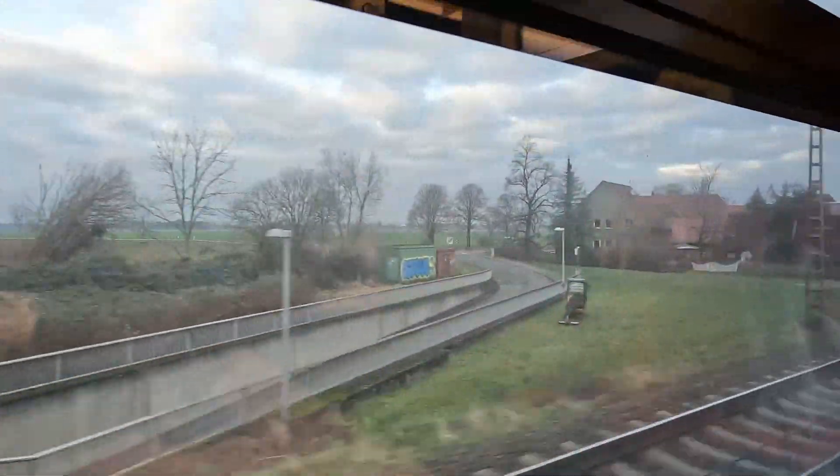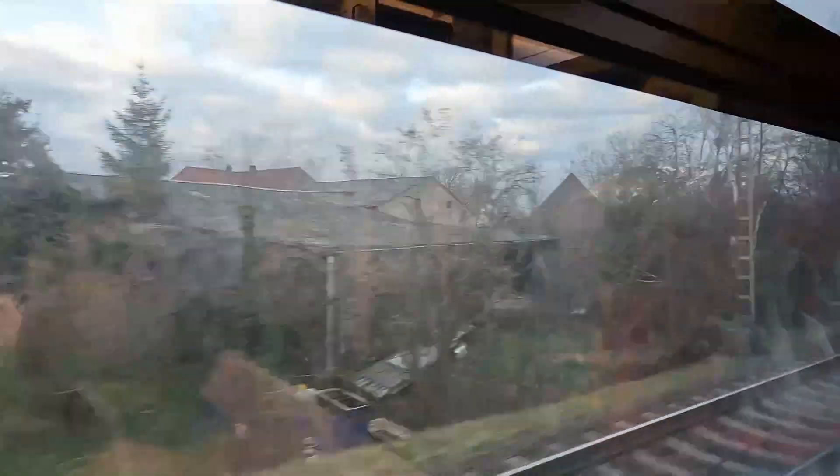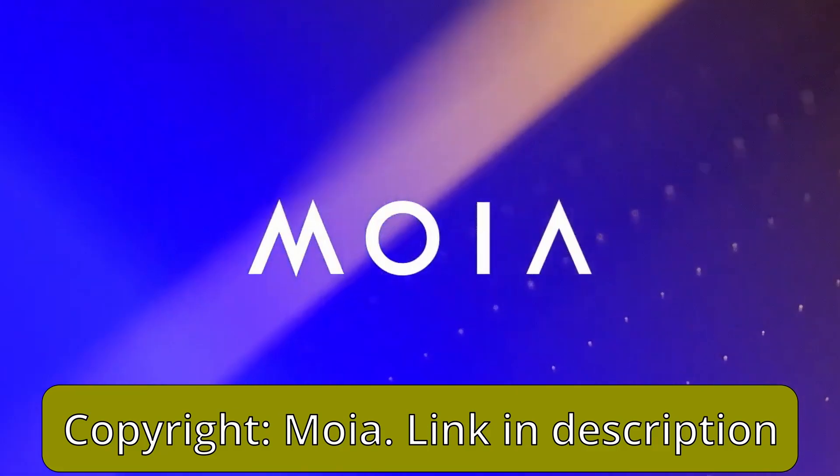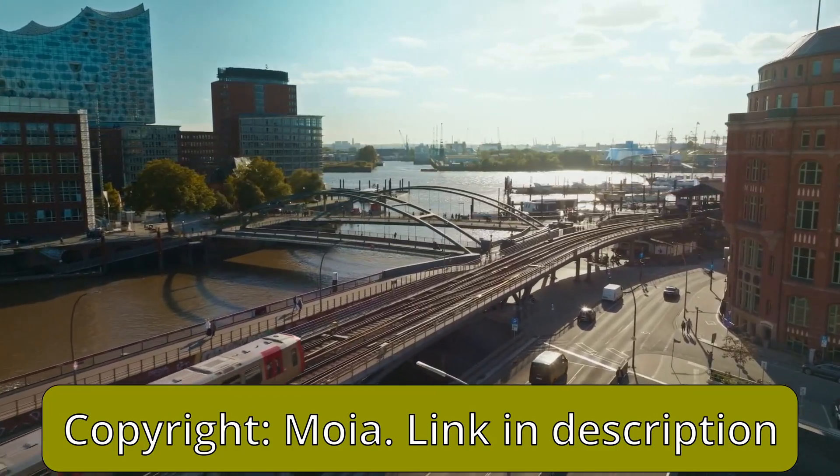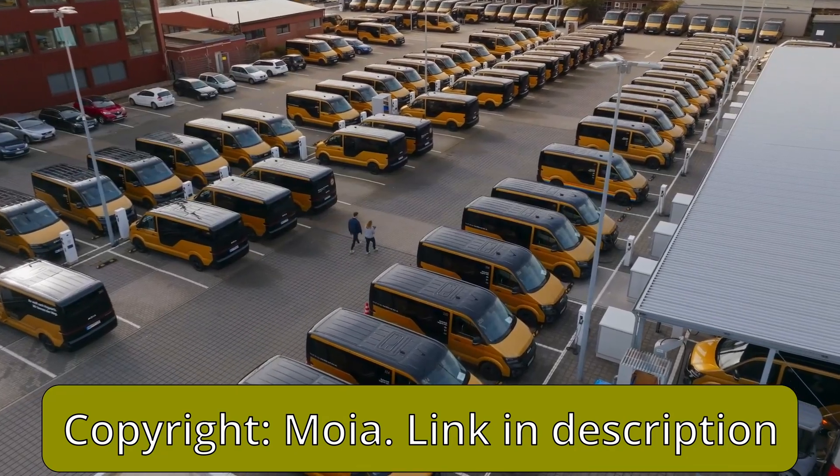Hello and welcome back to the channel. In this week's video I'm showing you the smart ride pooling service Moya. We are going to cover what Moya is, what it costs and how the ride experience is.